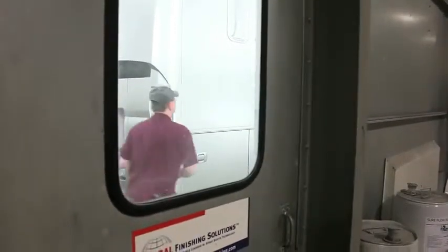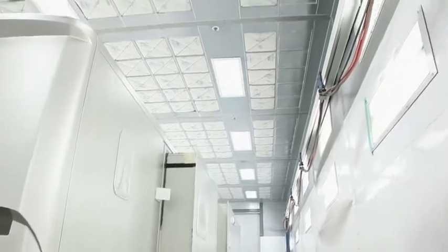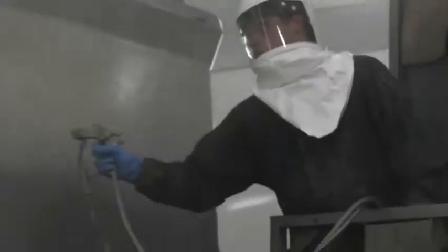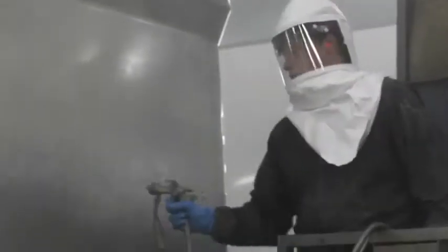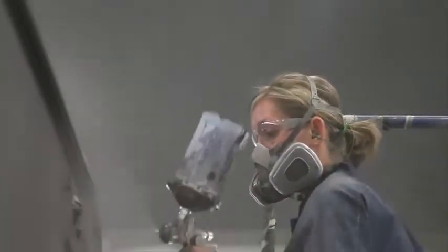Each booth features a powerful downdraft vacuum which suctions air into the floor, smoothing surfaces and removing impurities that might mar the finish. Top quality BASF paints are used on all models — the same brand of choice for luxury automobiles.